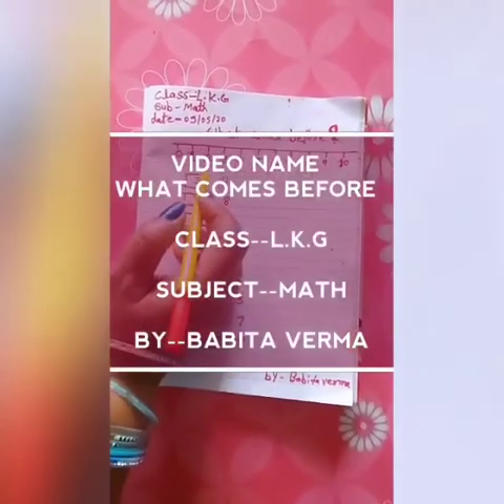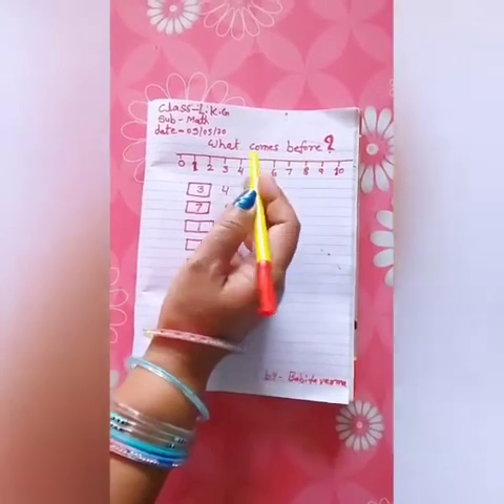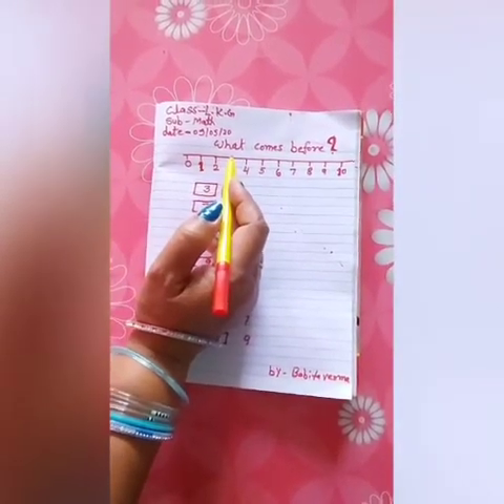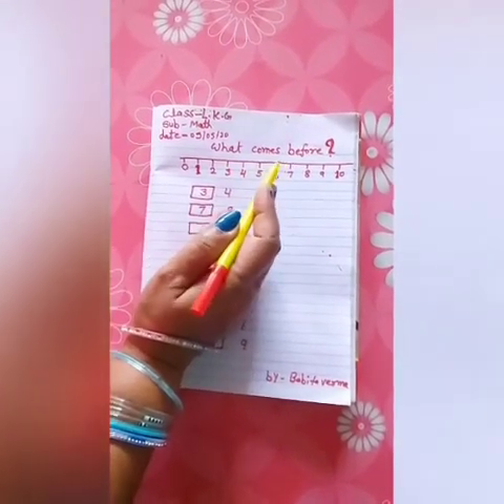Good morning children. I will teach you what comes before. Before number means previous number. Let us learn what comes before a number.